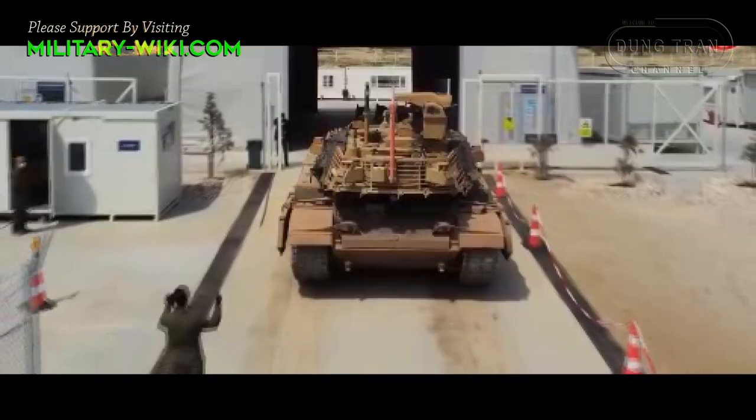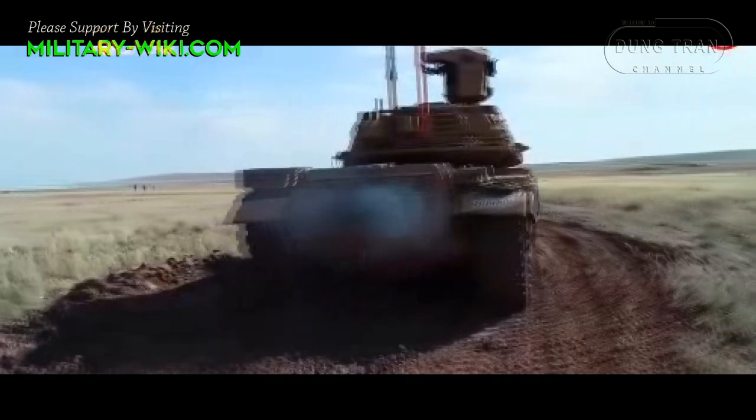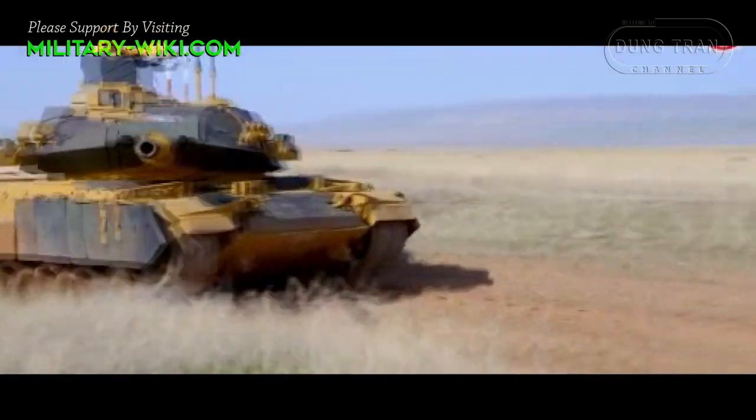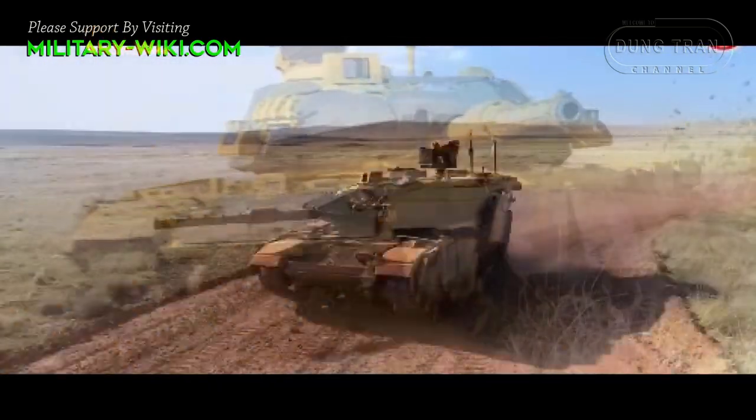Accordingly, the Turkish company Aselsan has introduced a new modernized version of the M60 main battle tank, the M60TM, which is part of the Virat M60T project.